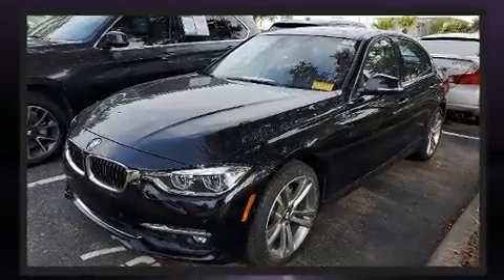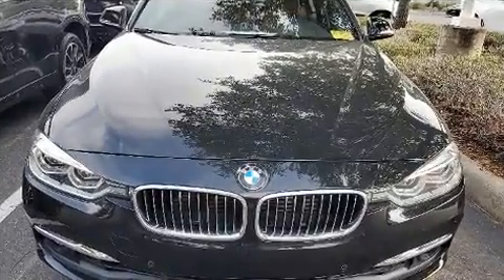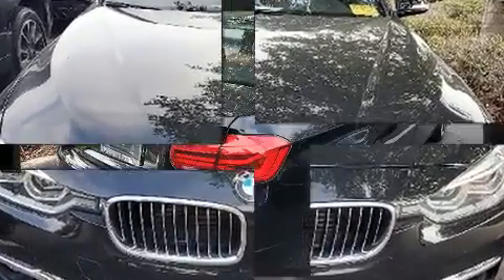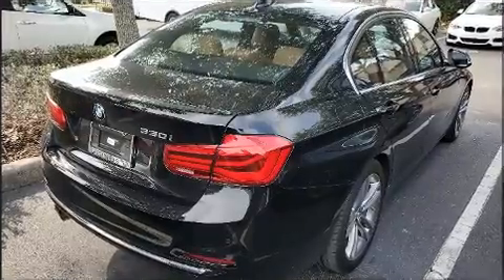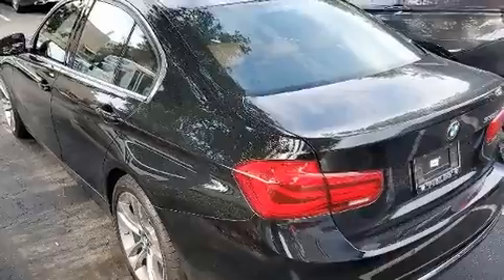Under the hood, you'll find a four-cylinder engine with more than 200 horsepower, providing a spirited yet composed ride and drive. Turbocharger technology provides forced air induction, enhancing performance while preserving fuel economy.